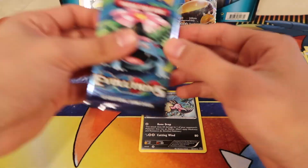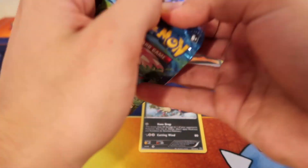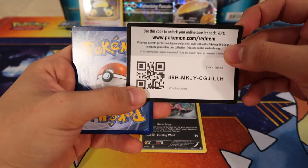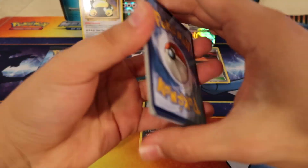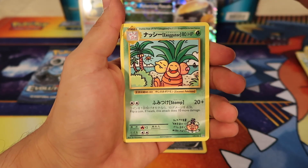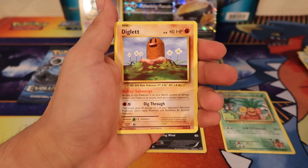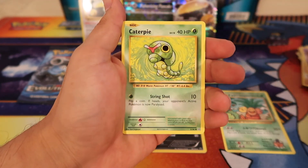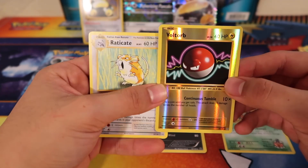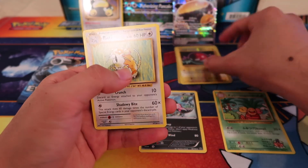Alright, now we got our Evolutions — two packs left. Come on, full art, Charizard, anything — any EX, I love this set. So hopefully we can get something. We got a Revive, a Misty's Determination, a secret rare Exeggutor — so not bad, we got a secret rare! We also got a Seal, a Charmander, a Diglett, Drowzee, Caterpie, Voltorb, an Electrode rare, and then a reverse Voltorb.